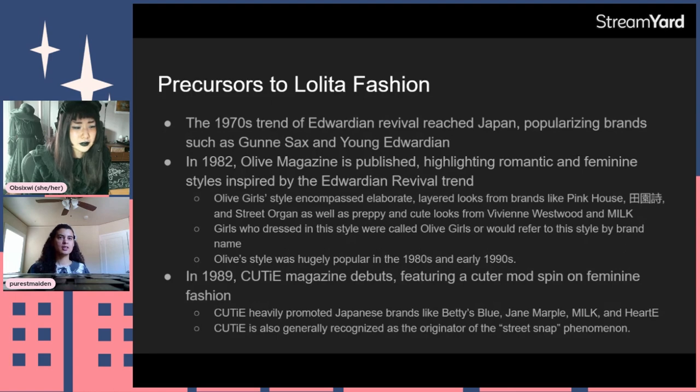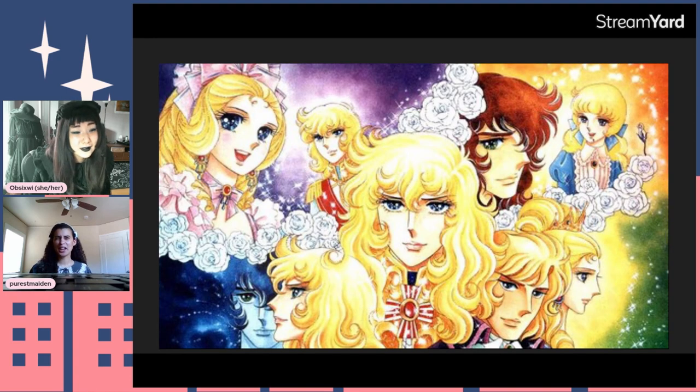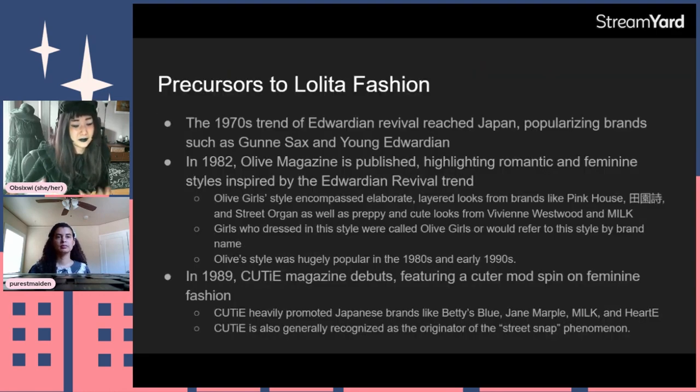It's also worth keeping in mind that several anime were part of the cultural lexicon at this time — like Rose of Versailles — so this idea of romanticism and feminine romantic idealization of the prairie and Victorian era was already popular. That's kind of where you get this idealization of those aesthetics. At what point does Natural Kei come in?